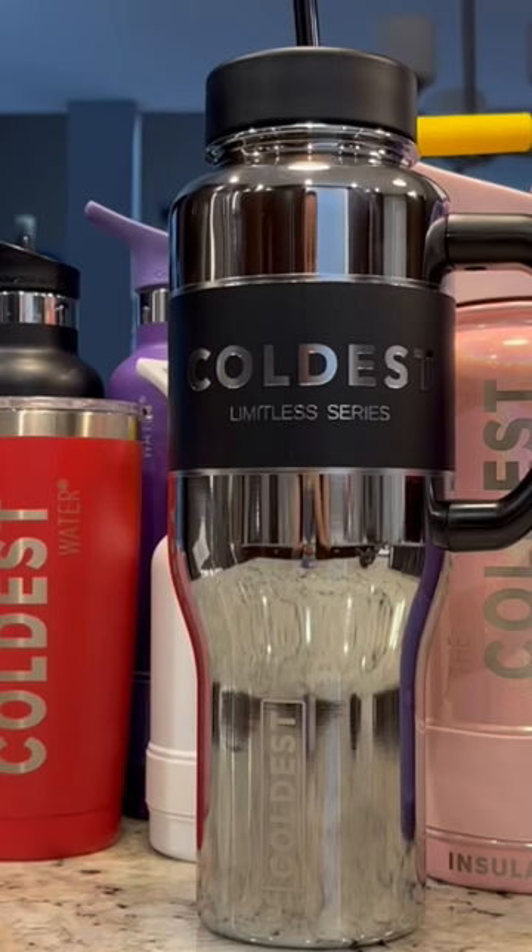What do you guys think? Go get yourself one and save 20% at coldest.com if you use the code BLACKFRIDAY. Link in description.